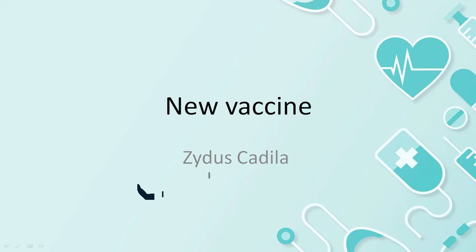Hi, hello friends. Welcome to Arrivana. I am going to talk about India's first vaccine.